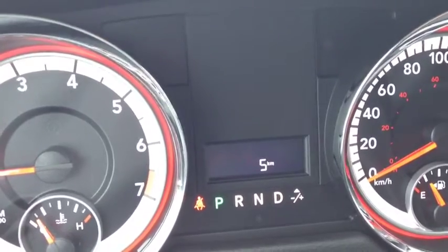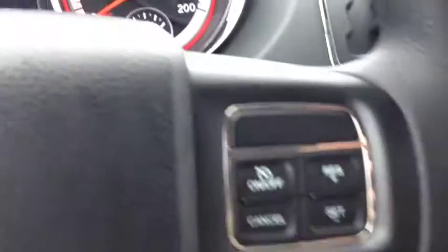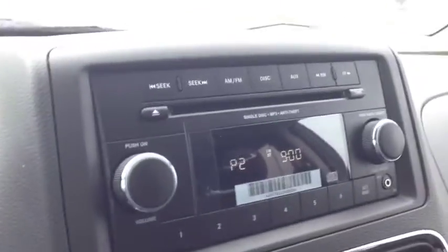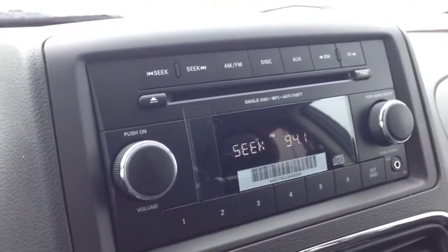Very, very cool. The other side of the steering wheel, we have cruise control. On the back of the steering wheel, on the right and left-hand sides, we have controls for the audio system. The left side is the mode or channel.